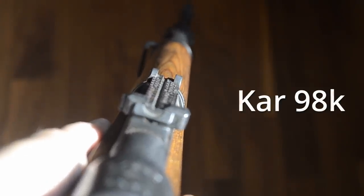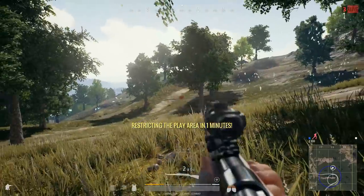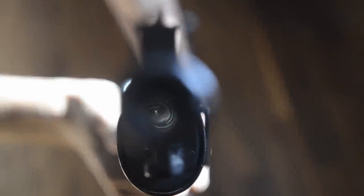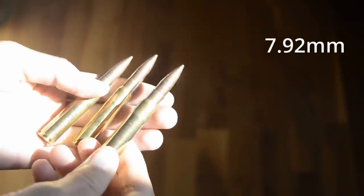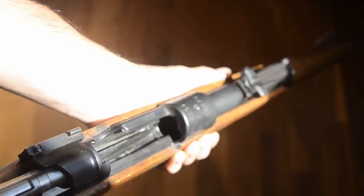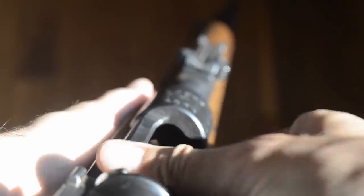The legendary Kar 98K. This was the standard German service rifle from 1935 to 1945 and still remains in widespread use today. This particular rifle was made by Mauser in Berlin in 1938. The Kar 98K fires an 8mm, 198 grain, full metal jacket bullet at 2,600 feet per second. The rifle has an internal five-round magazine. Let's see what the Kar 98K can do.